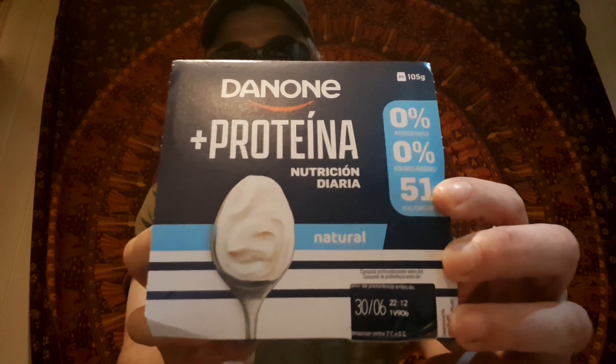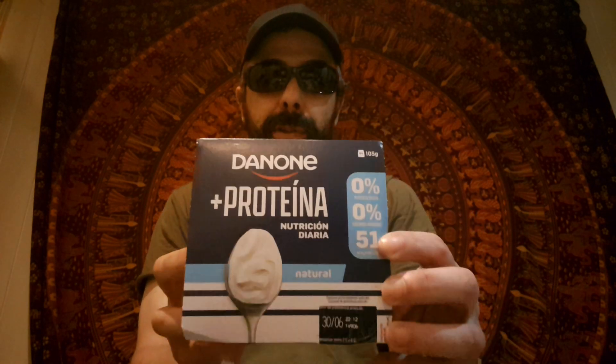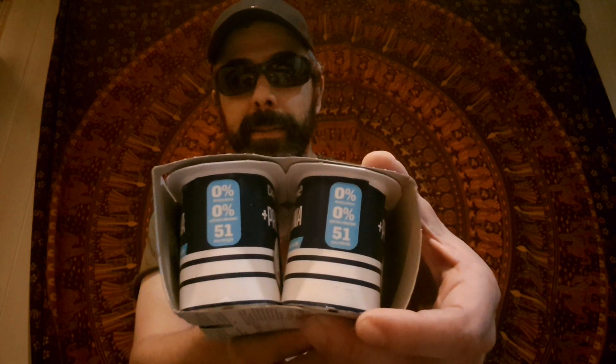the known protein yoghurts. Just a natural flavour. These were on special offer for €1.69. You get four of them in there — two on that side, two on that side.